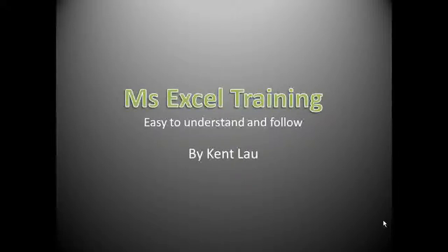Hello, good day. Welcome to Microsoft Excel training and welcome to my website. Our purpose of training is to make you understand easily and able to learn step by step.